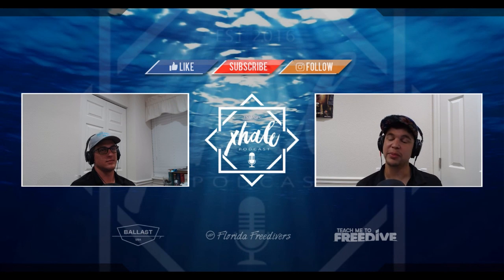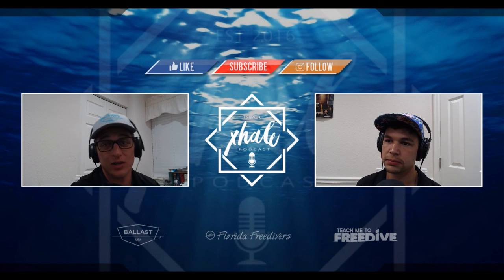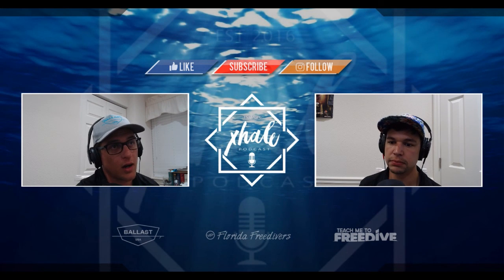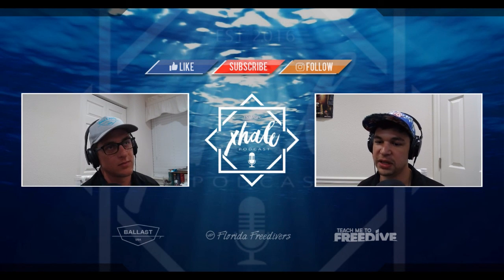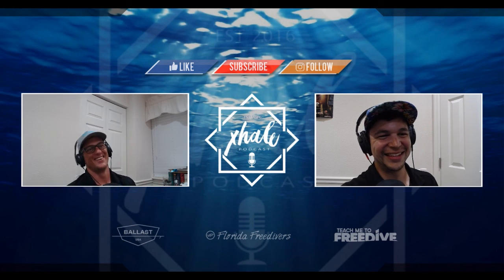Thank you guys for tuning in to this episode of the XL Podcast. We will see you in the next one. Thank you to our sponsors: Florida Freedivers, Ballast Freediving, and TeachMeToFreedive. If you guys want to see anything else reviewed, put it in the comment section below. Please subscribe, like, share, thumbs up. Or tell us we were wrong — what's your favorite mask? Let us know what you dive with and why you think it's better than any of these five, and we'll debate it.